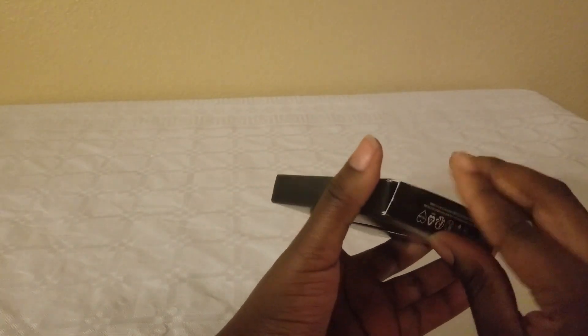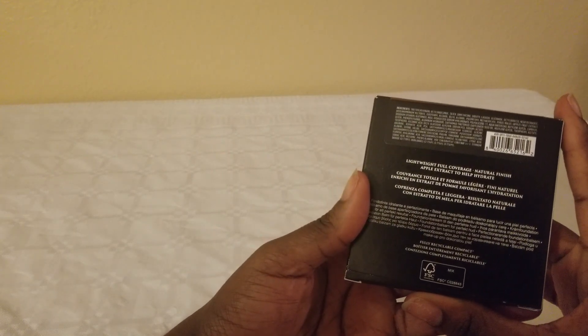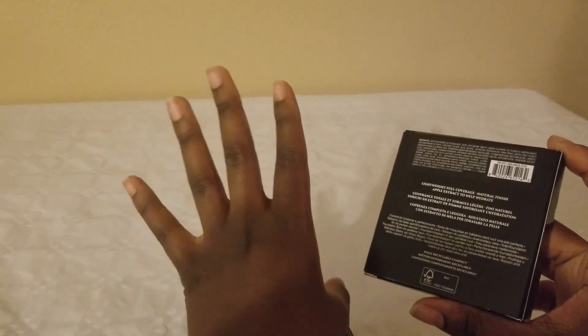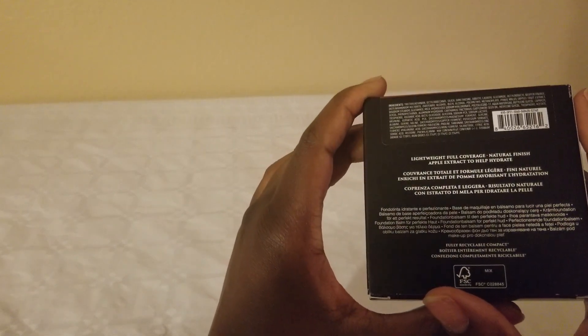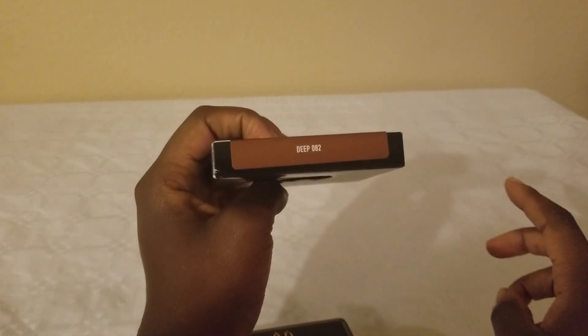It says it is a lightweight full coverage, so it might be a little buildable — you may have to go over it twice. I could tell it was a little lighter, light to medium, when I rubbed it on. But perfect, and that is in the color Deep 082 for anybody that's wondering.